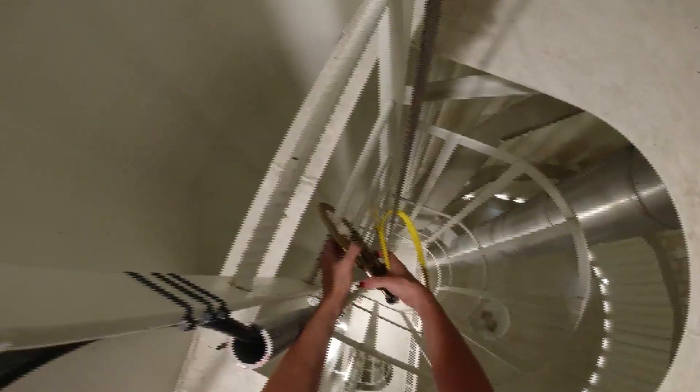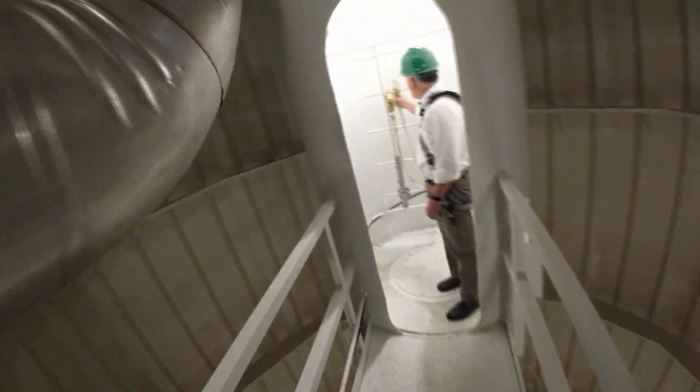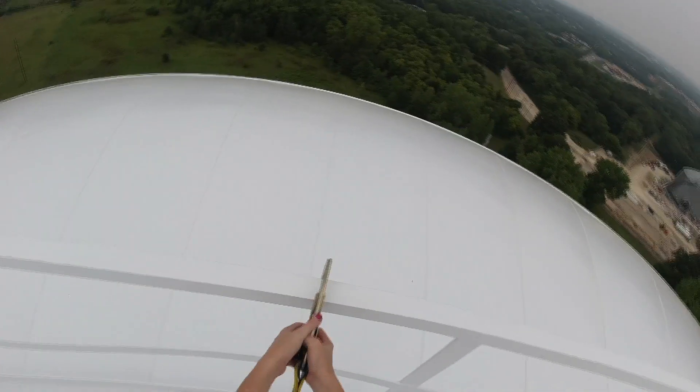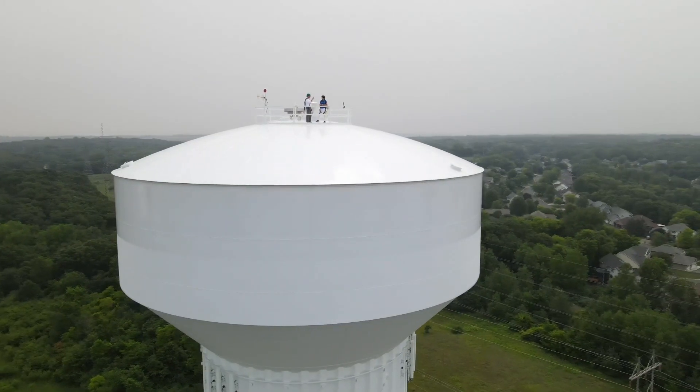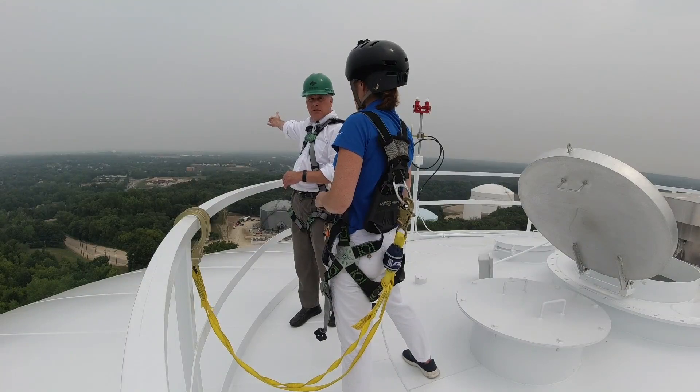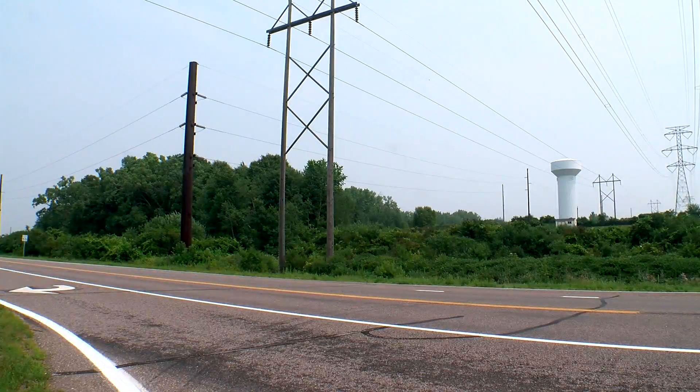Inside the tower — to stand on top of a million gallons of water. This water tower serves the city of Eagan, portions of Invergrove Heights. And you can see Thomson Reuters over there.